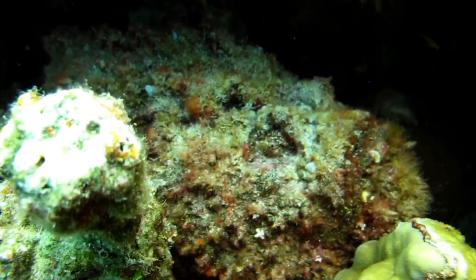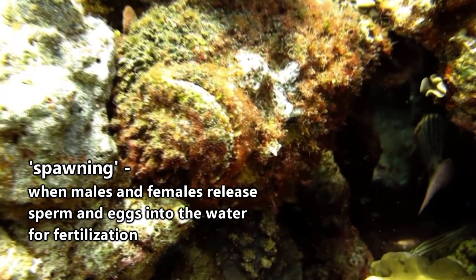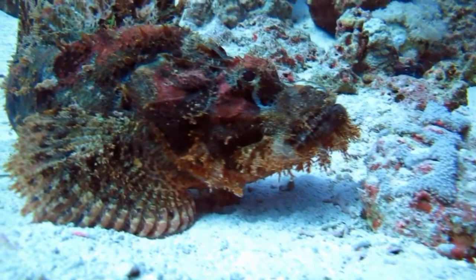Different species of scorpionfish have different methods of breeding. Some have internal fertilization, while others have males fertilizing eggs after they've been released into the water column. Some give birth to live young, and others lay eggs. In the case of the egg-laying species, the eggs will float to the surface where they are less likely to have predator interference. These hatch within a week and remain at the surface until they're large enough to swim down to the reef where their parents live.